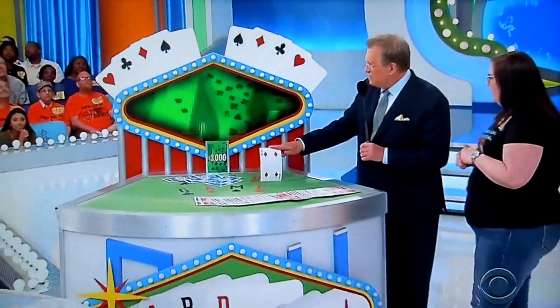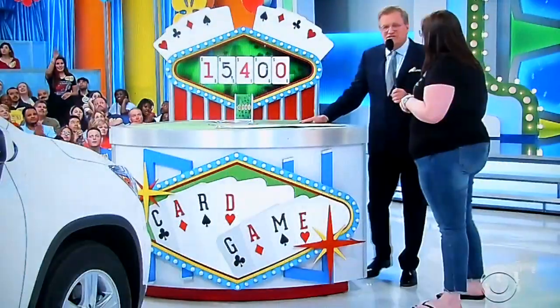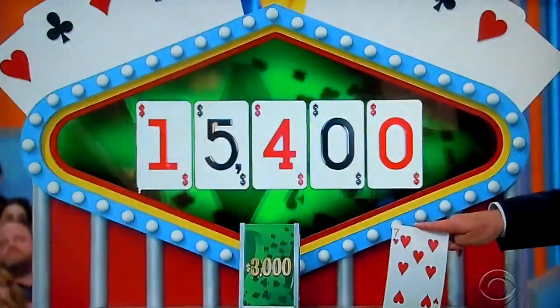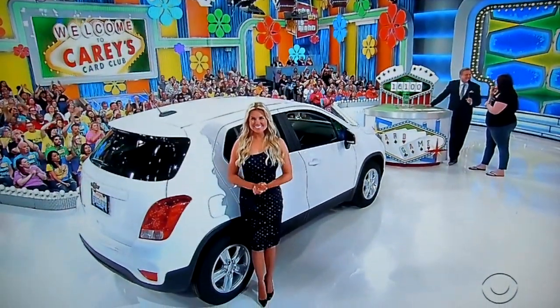A 4 — $15,400. So right now, if the price is between $15,400 and $18,400, you win. You want to keep going? Keep going! A 7 — $16,100. $16,100 to $19,100. Keep going, good luck!